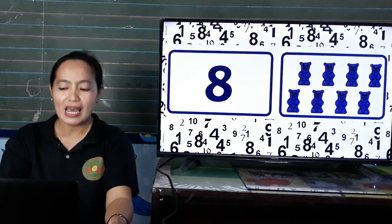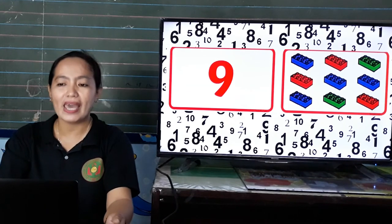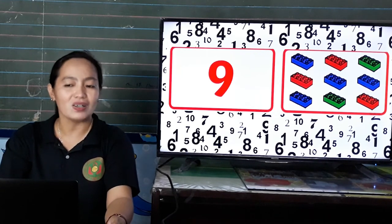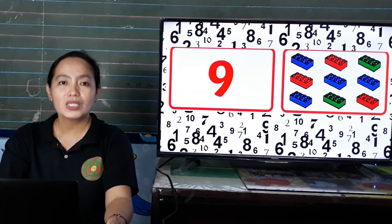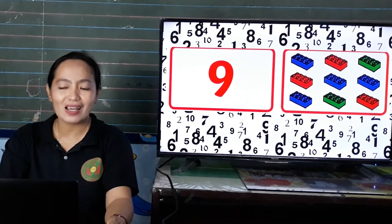Very good, kids! Next, what number is this? Yes, number 9. Everybody say 9. 9. And how many do we have? 9. Let us count. 1, 2, 3, 4, 5, 6, 7, 8, 9.